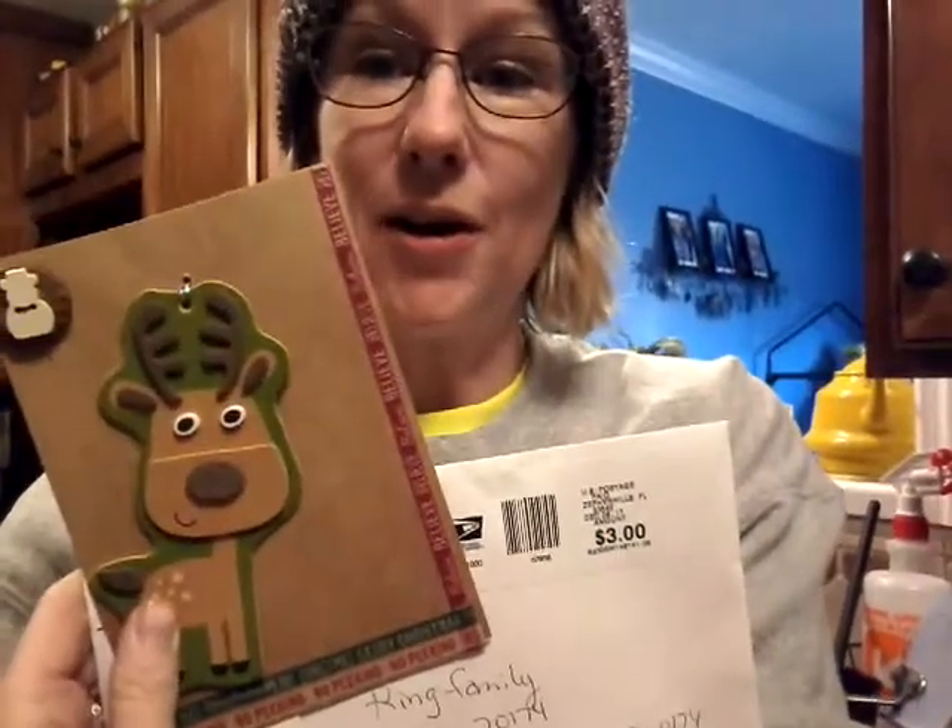Victoria Gonzalez, thank you so so much — this really just brightened our day. The kids were so excited! It looks like it's a handmade card. Let me put the envelope down so I can show you. We have a little reindeer and a little snowman up here at the top.